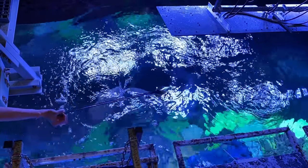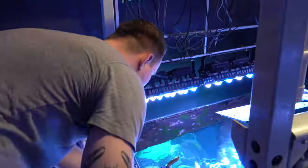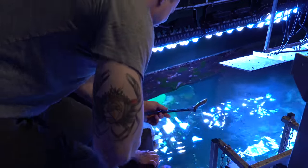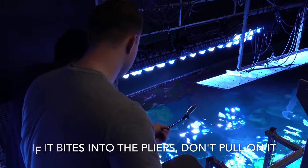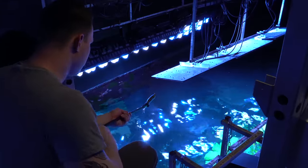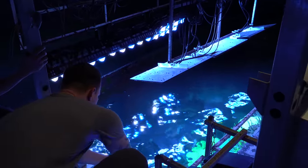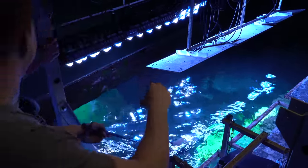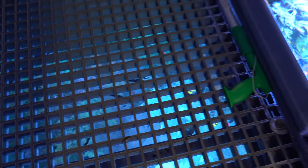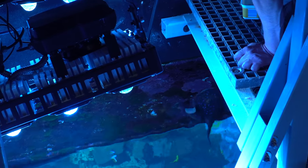The feeding obviously takes place from above the tank. After I was allowed to feed the sharks, it was time for the stingrays.